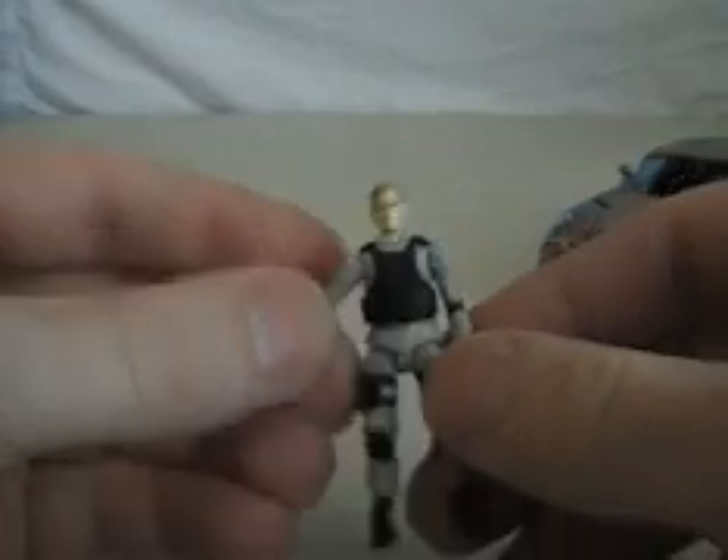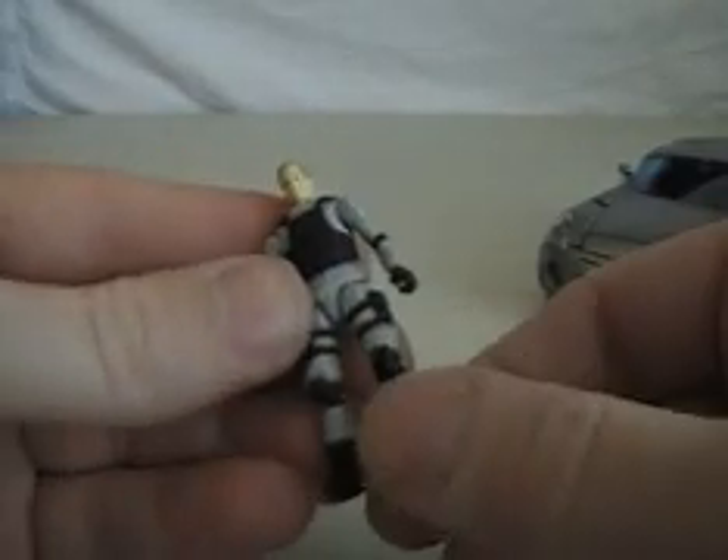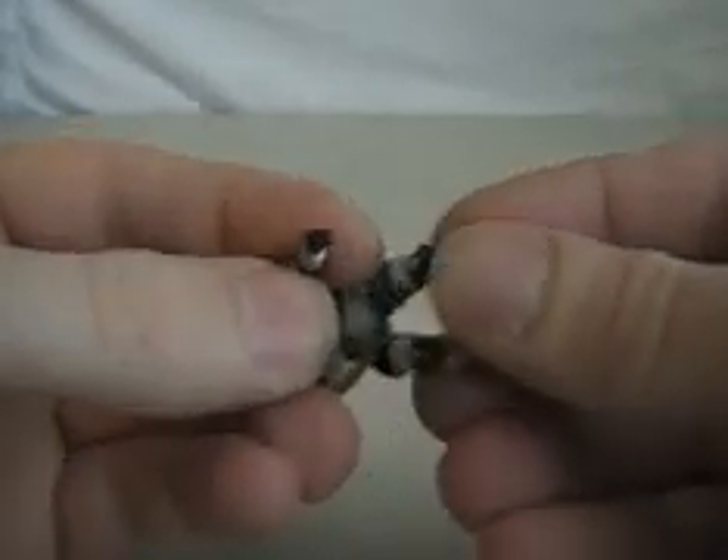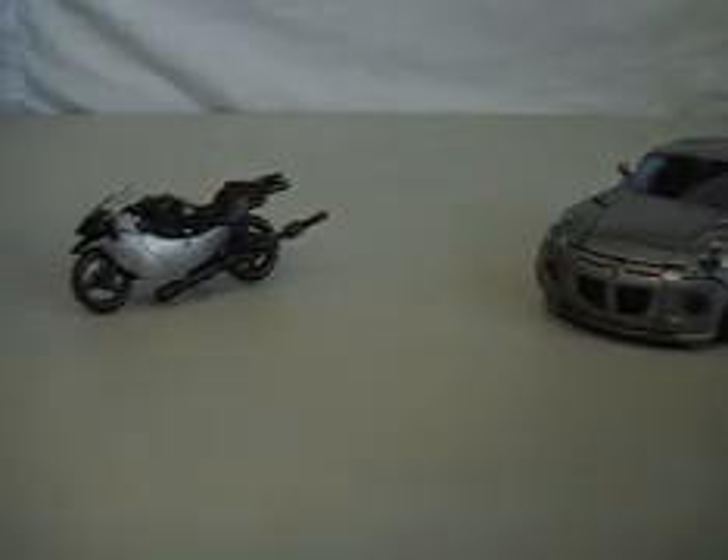He has the same articulation as any other human character that comes with a Human Alliance figure. You can put him on the bike — get him in the sitting position. It's better to open these flaps up like that, you can just slip them in there without any problems, then close those back down. There you go. Put this missile back on — there it is. Just put the bike over there.